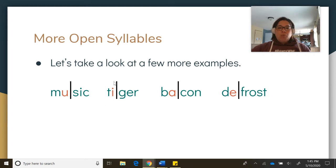Next one — open syllable here, meaning it ends in a vowel and it's a long vowel sound. Sound it out: T-I... G-R. Tiger.